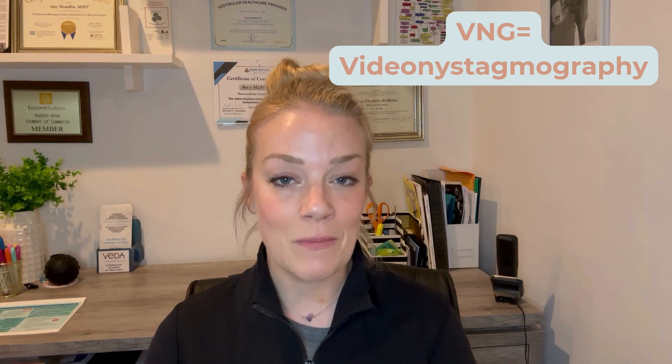So today's video is all about VNG — video nystagmography — what it is good for, the parts, why you need it, and what it means if you do have one and what the results are going to mean. When you have dizziness or imbalance and your provider is trying to figure out if it is an inner ear or brain problem — anything communicating with that vestibular apparatus from the brain to the ear — a VNG is one of the most valuable tests that you can get.